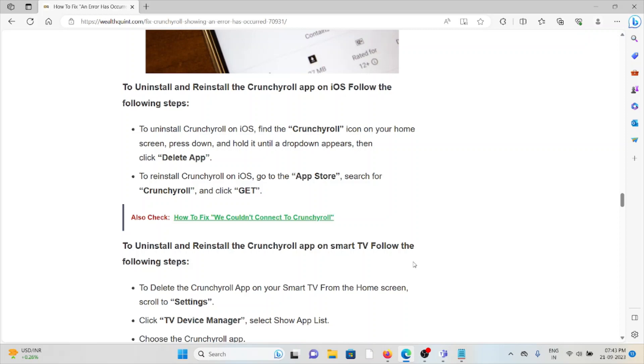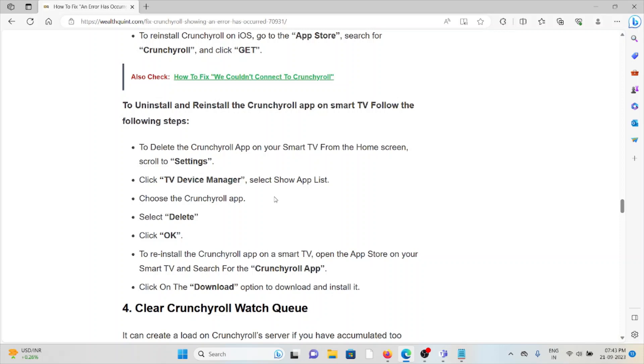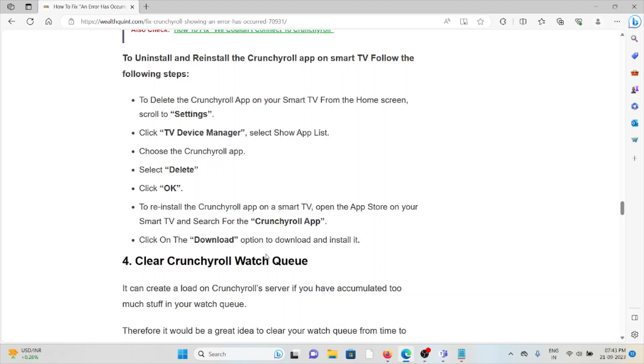To uninstall and reinstall the Crunchyroll app on a Smart TV, from the home screen scroll down to Settings, click on 'TV Device Manager,' choose the Crunchyroll app, select 'Delete,' and click 'OK.' To reinstall, open the App Store on your Smart TV, search for the Crunchyroll app, and click 'Download' to download and install it.